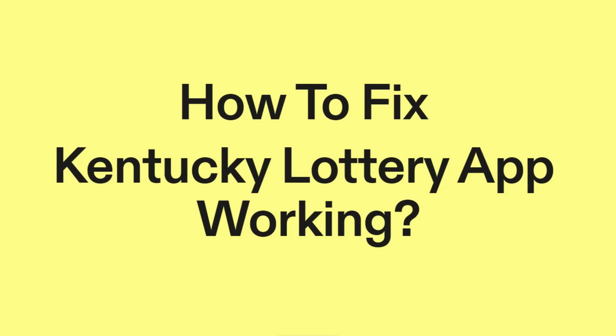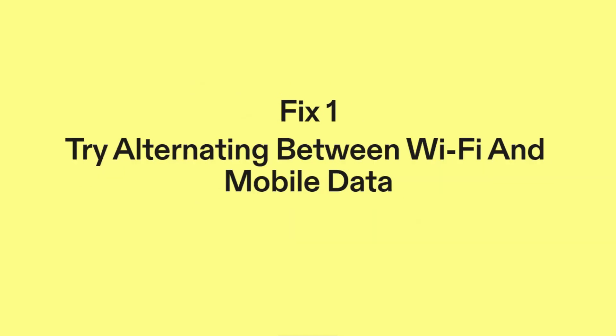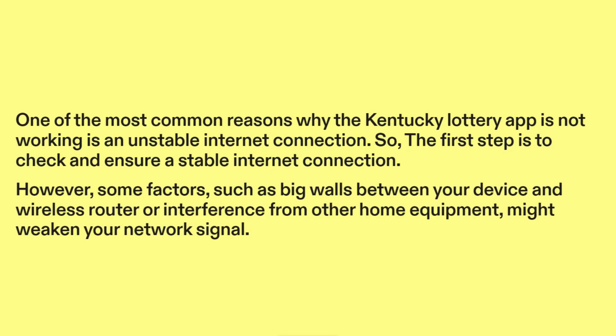How to fix Kentucky Lottery app not working? Fix one: try alternating between Wi-Fi and mobile data. One of the most common reasons why the Kentucky Lottery app is not working is an unstable internet connection. So the first step is to check and ensure a stable internet connection.